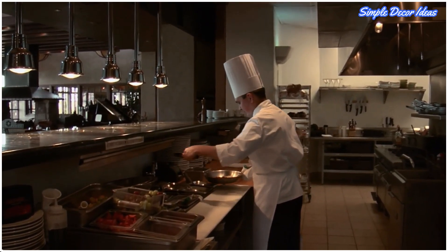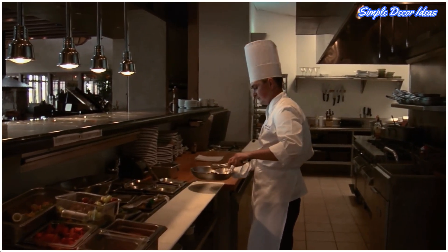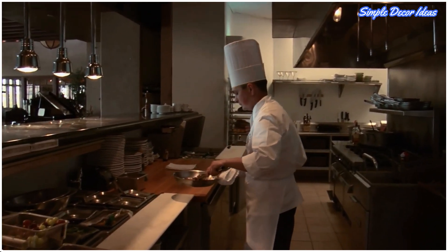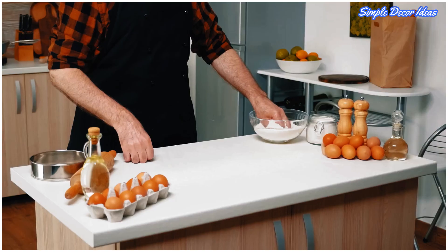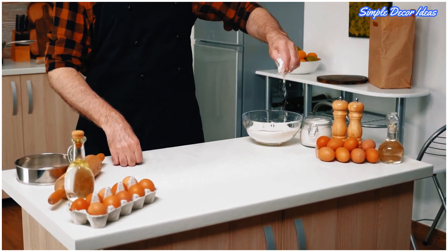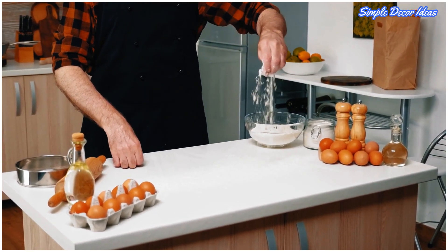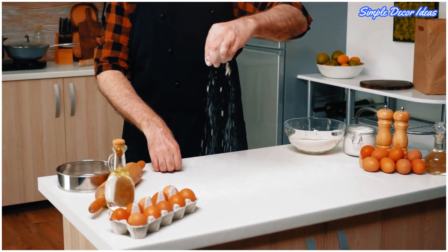We all dream of a spacious kitchen with sky-high ceilings and tons of natural light pouring through massive windows. In reality though, most of us make do with small, oddly shaped ones. But it doesn't have to be so bad. In fact, with the right small space solutions and stylish design ideas, it really doesn't matter what size your space is.